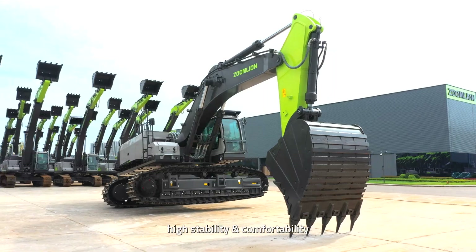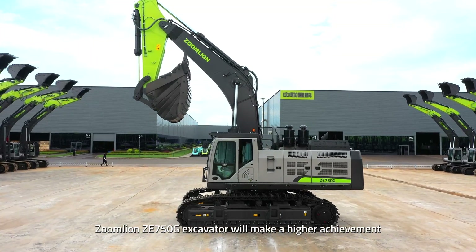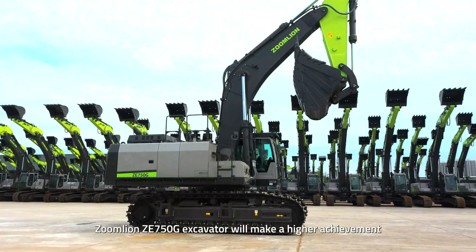With high power, high stability and comfortability, and high capability, the ZOOMLION ZE750G Excavator will make a higher achievement.